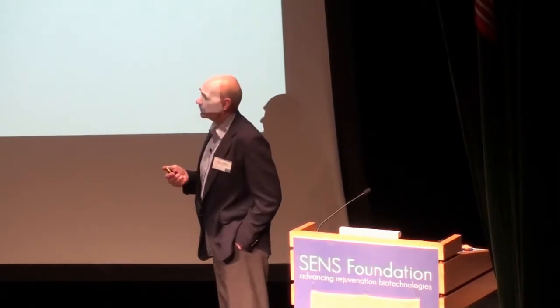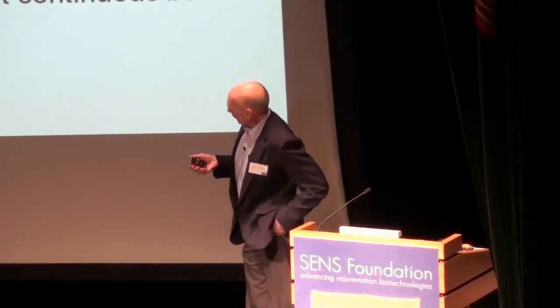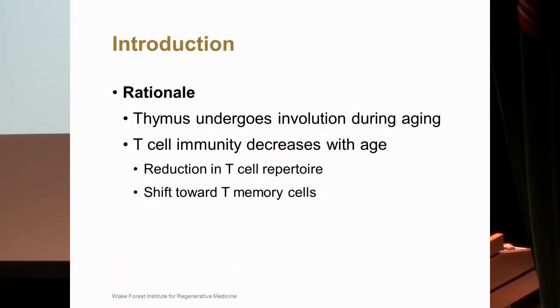Our rationale is that the thymus undergoes involution during aging. Pretty soon after birth the thymus is as big as it's going to get, and it starts decreasing as you age, accelerating a little bit at puberty. By the time you get to my age, there is just a very vestigial thymus — most of it is fatty tissue at this point. With the decrease in thymic size, you also get decreases in T-cell immunity, specifically a reduction in T-cell repertoire. Each T-cell receptor has a specificity, and as fewer naive T-cells come out of the thymus, your ability to recognize a wide range of antigens decreases as you age and as your thymus involutes.